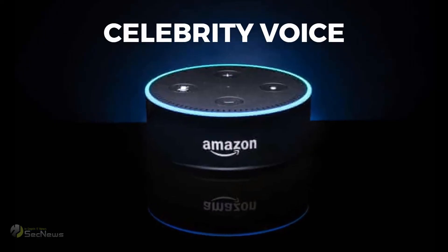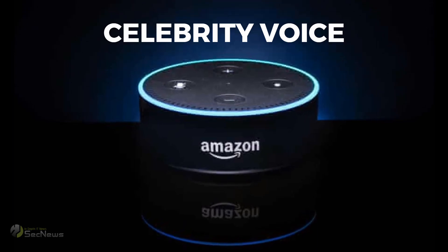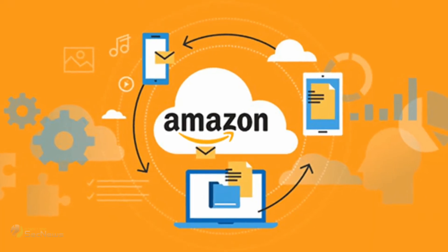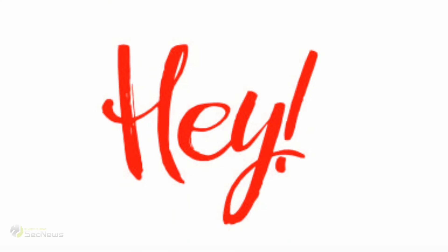Finally, let's see how to use the voice of a celebrity. Say 'Alexa, introduce me to' and add the name of the celebrity. Alexa will change her voice to sound like the celebrity you have chosen and explain the things you can do with it. If you wish to purchase the voice, you will be asked to confirm the charge on your Amazon account. Once activated, you can say 'Hey' and the name of the celebrity to wake the Echo device.